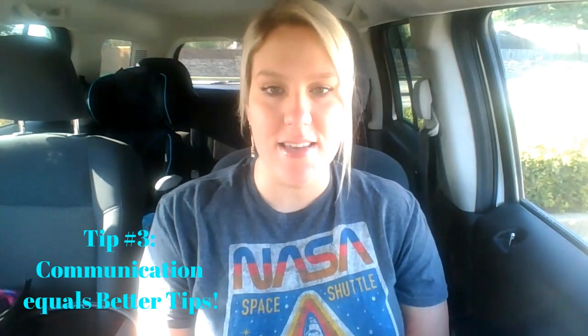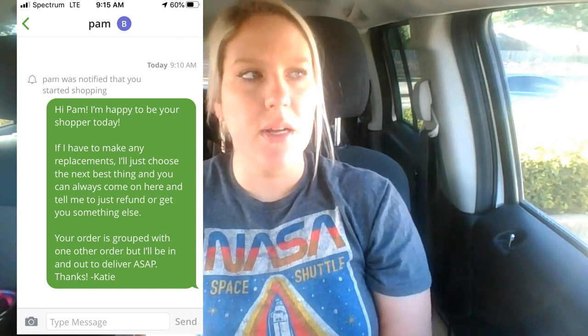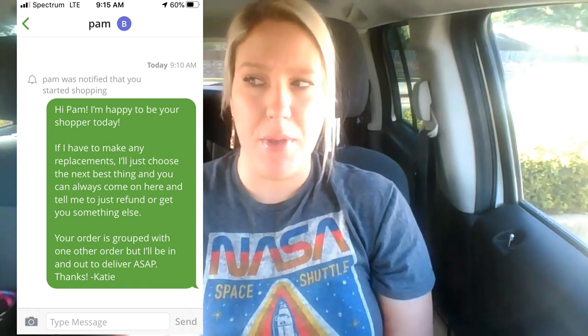Tip number three: communication is key. I'm going to be real — I absolutely hate the communication part of this job, especially when I'm shopping. A perfect order for me is when I don't have to message the customer once and I deliver without even seeing them. But sometimes you'll have picky customers who want updates on every item change. What I've found is mandatory: as soon as you hit start to shop, before you even look at the items, message your customer. Let them know you're focused on shopping and getting them the right items — put the ball in their court.